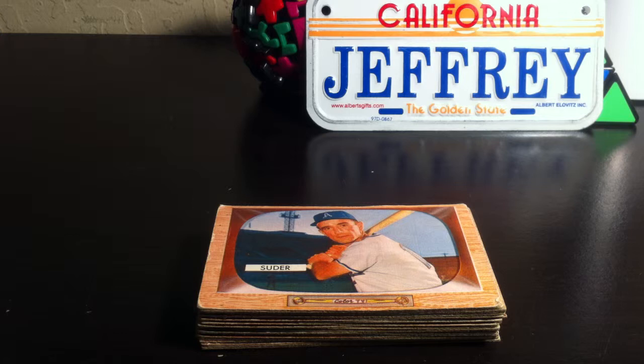What's up guys, Jeffrey back here again with another baseball card update. These are some cards that my dad just left out on my desk today out of the blue, so I have no idea what's in this stack, so let's get right into it.